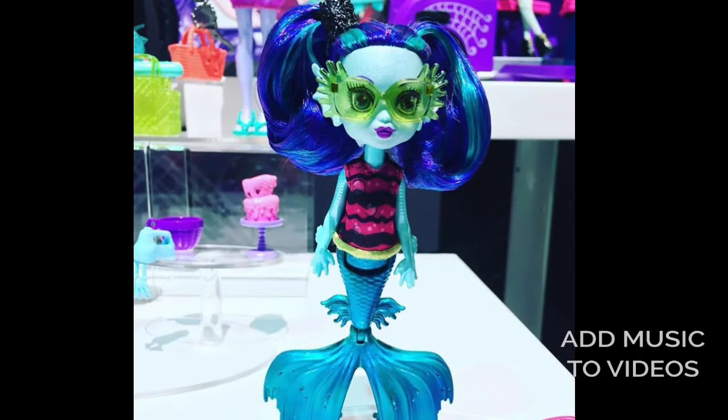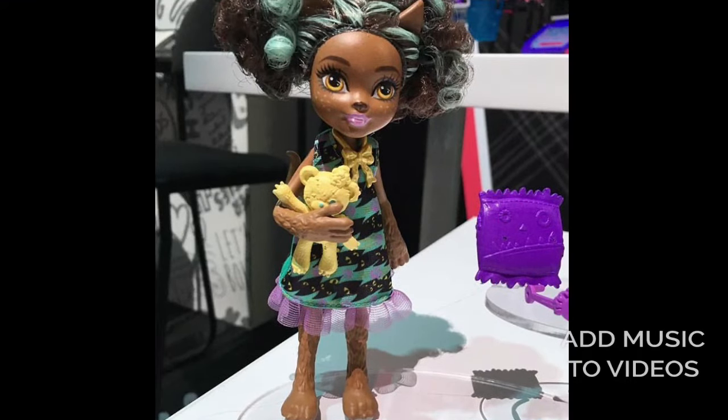Here is one of Laguna's sisters. She's so cute and she has a tail, which I find very interesting because Laguna doesn't have a tail. They don't seem to have arm articulation, though I think they can bend their knees. And here's Claudine's little sister — she's so cute, I love her hair.